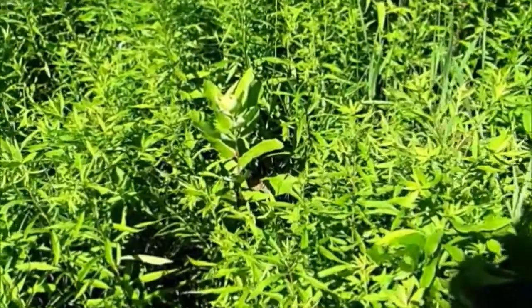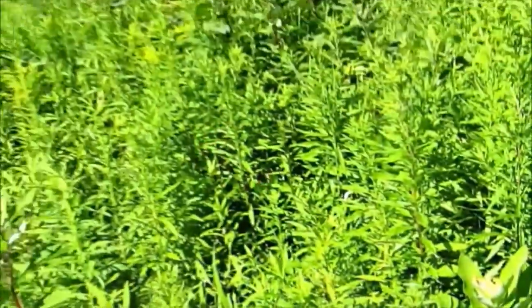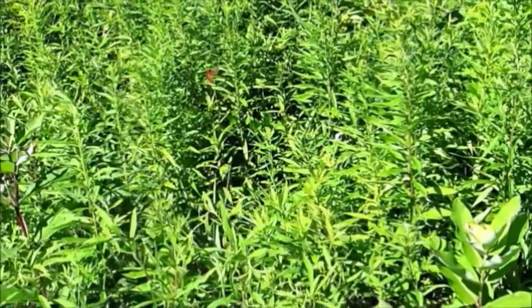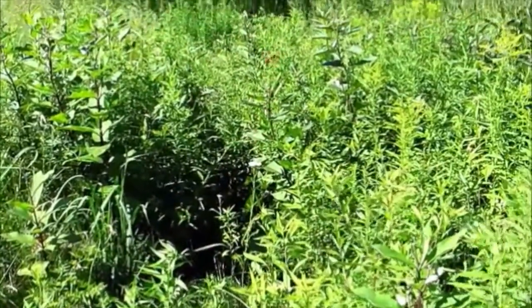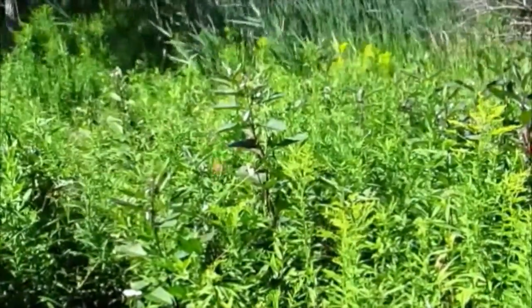Monarch butterflies are often spotted flying around Rondeau Provincial Park. These butterflies are one of the most familiar and well-known butterflies around the world. Their distinctive orange and black bodies, with white spots, are easily recognizable.